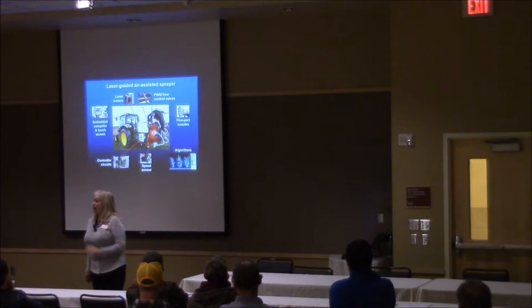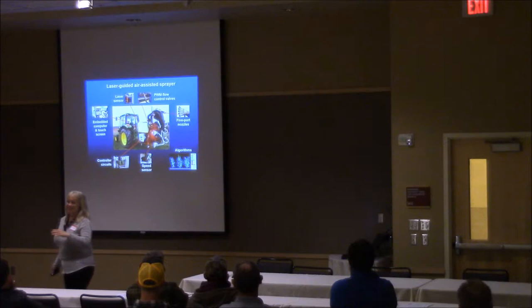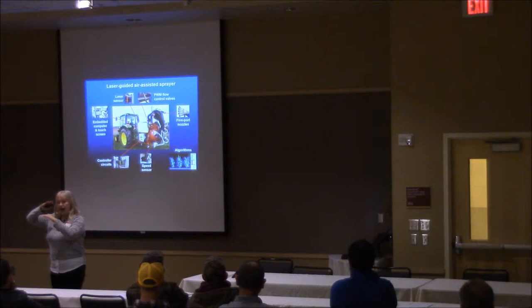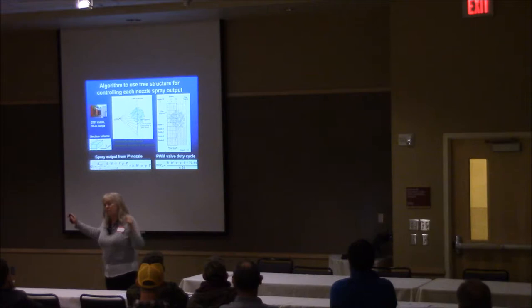At the top right you see the pulse width modulation flow control valves, or PWM. I'm not an engineer — I'm definitely a biologist — but it adjusts the proportion of the frequency of time that a nozzle is either spraying, at half flow, or off. That proportion changes over time. This is our proof-of-concept sprayer in a number of different situations. The laser on here is extremely sensitive — it can detect about a quarter-inch-wide object or even slightly smaller. We demonstrated this at the North Willamette raspberry breeding plots about five years ago.